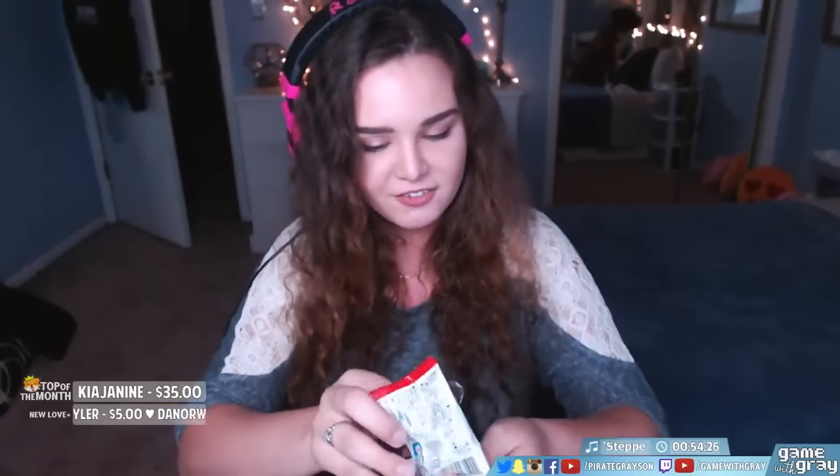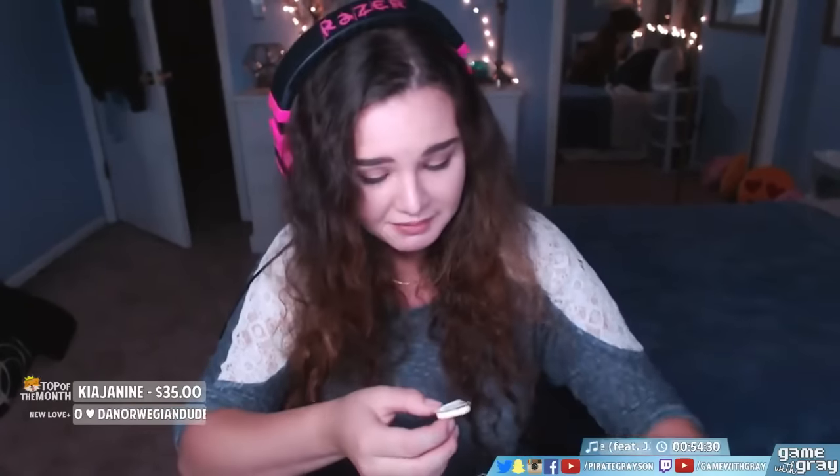The next thing we got is this little panda — Saku Saku Panda mini pack. I'm just gonna eat all the food. Oh, it got melted — oh, that's a sad panda. It's so cute though. It's like a chocolate and then a little cracker.